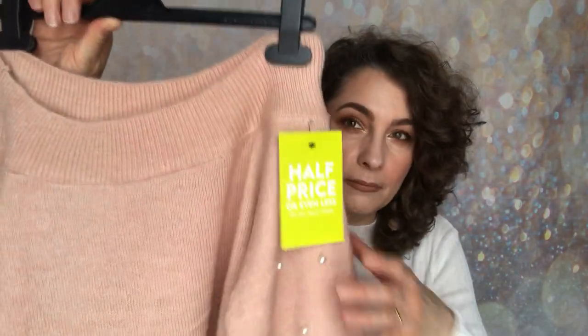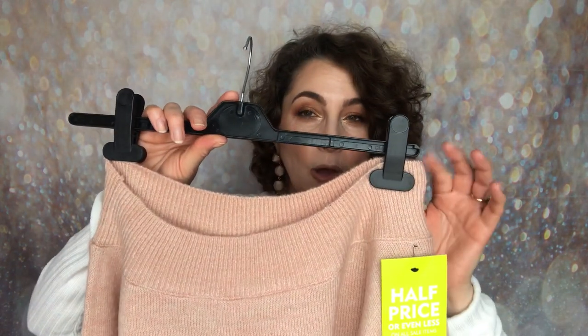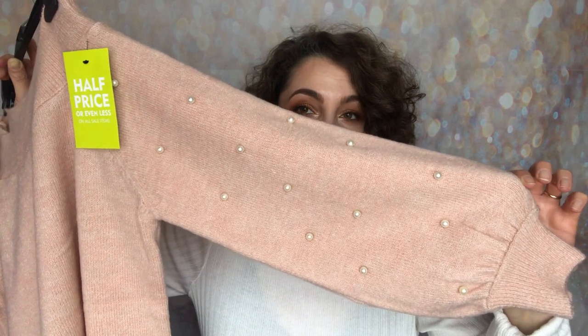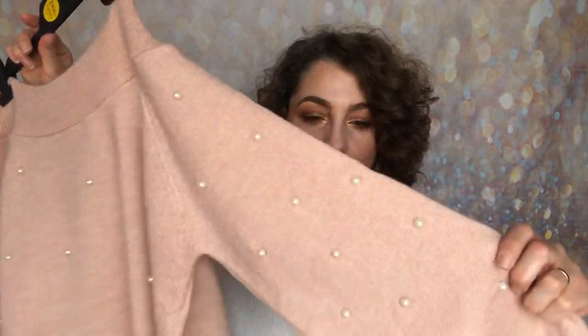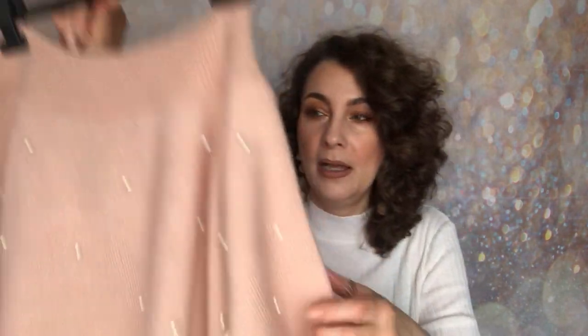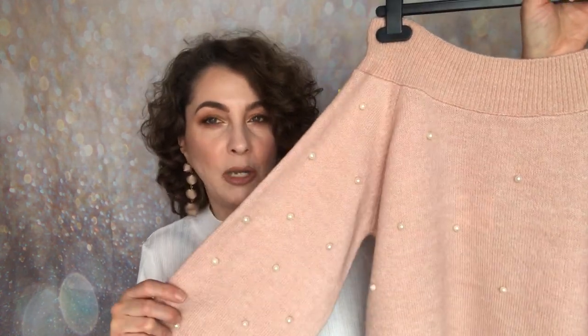I also picked up this jumper that I nearly purchased at full price a couple of weeks ago. It was originally £35 down to £17.50. It's got a bardot style neck and balloon sleeves with a cuff — three-quarter length on me, which looks very flattering. I love the pearls; they're on the arms all over and on the front as well. It's in blush, one of my favourite colours. I wish I'd got a bigger size but it's absolutely fine.